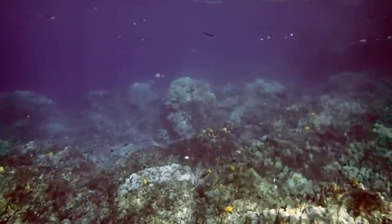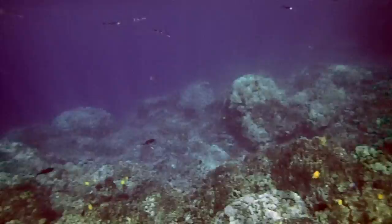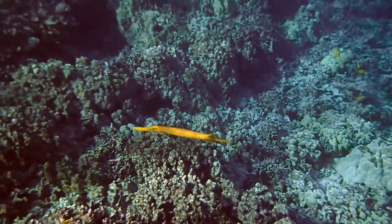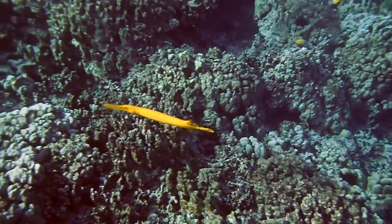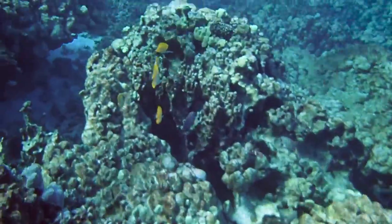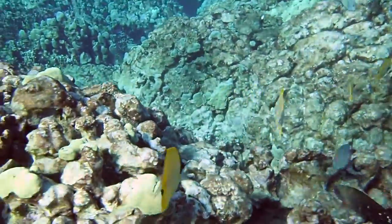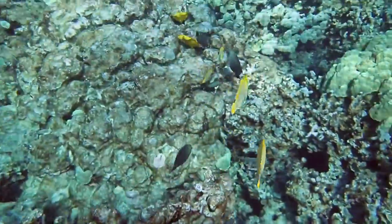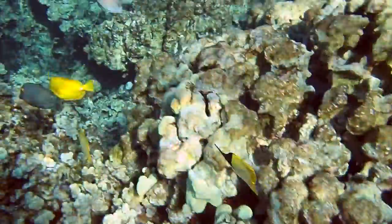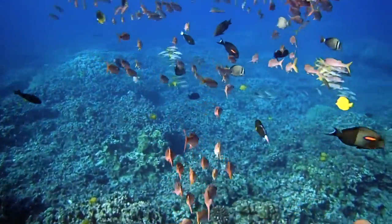These are keel-tailed needle fish here on the surface. So when you're snorkeling, look up now and then — you'll be amazed what you see at the surface. And there's a yellow-colored cornet fish, or trumpet fish. They come in yellow and dull brown. Look at these long-snouted butterfly fish — there's at least five of them. I don't know what they were eating, or were they going to spawn.